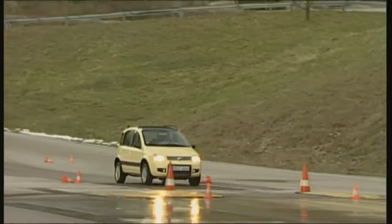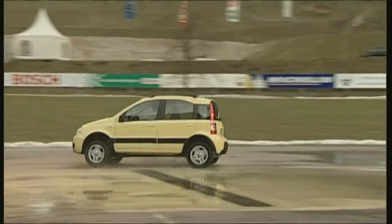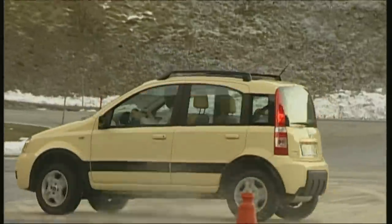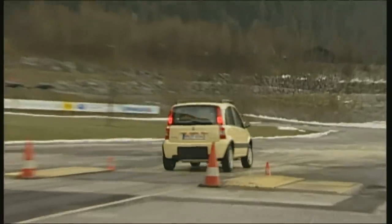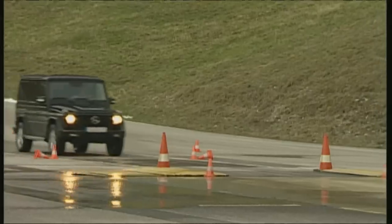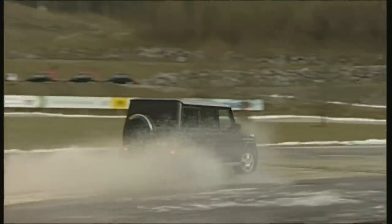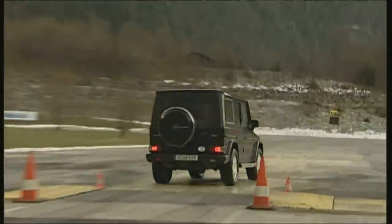Now for the washboard surface, where the back end almost always breaks away, making it easy to see how easily the driver can regain control. The Fiat, with its short wheelbase, is in this case the underdog — the driver needs lightning-fast reflexes. Perhaps Fiat should think again about ESP. The G-Class has a wheelbase of 285 centimeters, half a meter longer than the Fiat's, giving the driver much more time to react. But once the back end starts to go, a bit of finesse is called for.